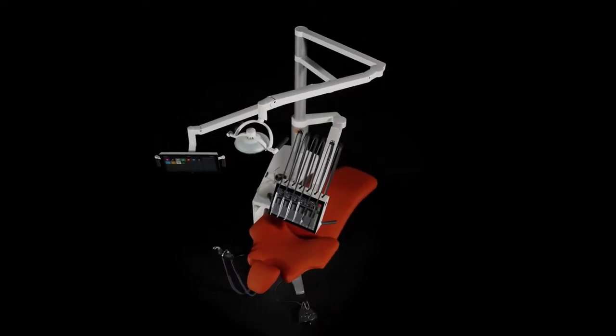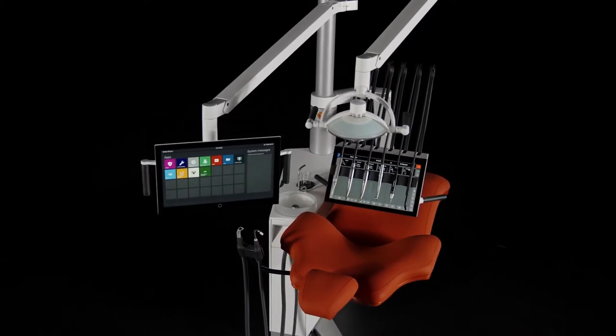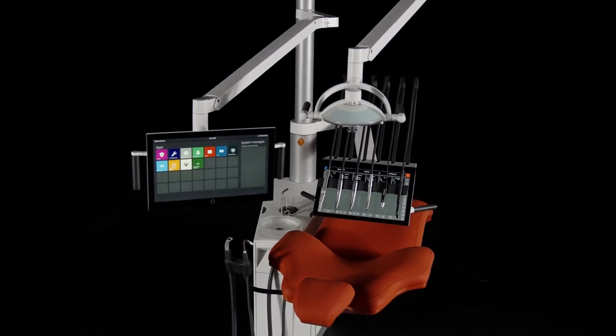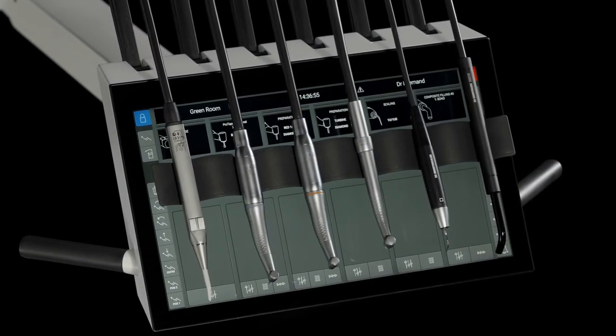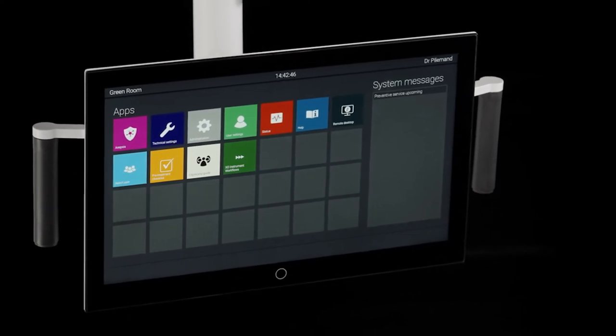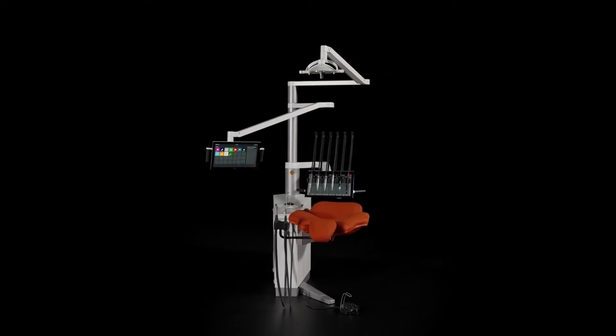The dental industry is undergoing a significant transformation as practices are becoming larger with many, often part-time employees. Practitioners request integration of the treatment unit with other dental devices and software solutions. Dental practices need a high return on their equipment investment, and health authorities require more standardization and documentation of the treatment.